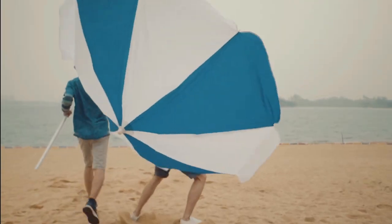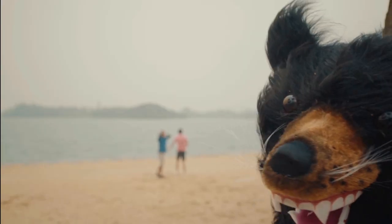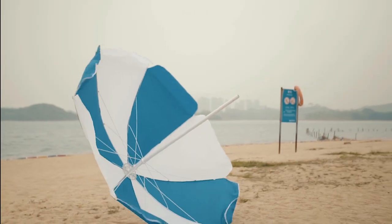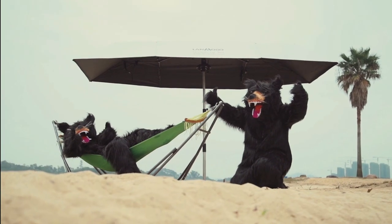Headaches setting up a beach umbrella taking the chill out of your chill time? Struggles with assembling and fighting with the wind are not the best fun time companions. LanMoto can offer you another way. Even a bear can bear it, so forget your beach umbrella nightmare.